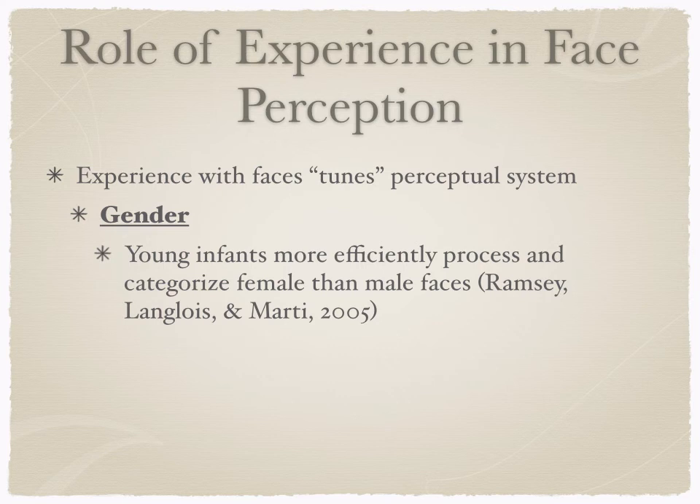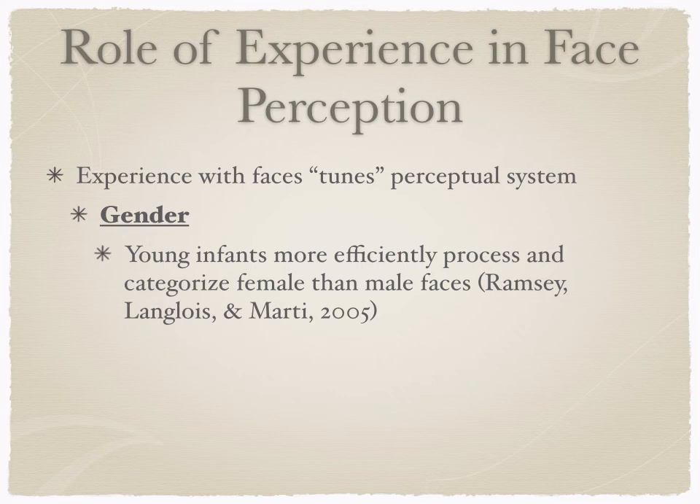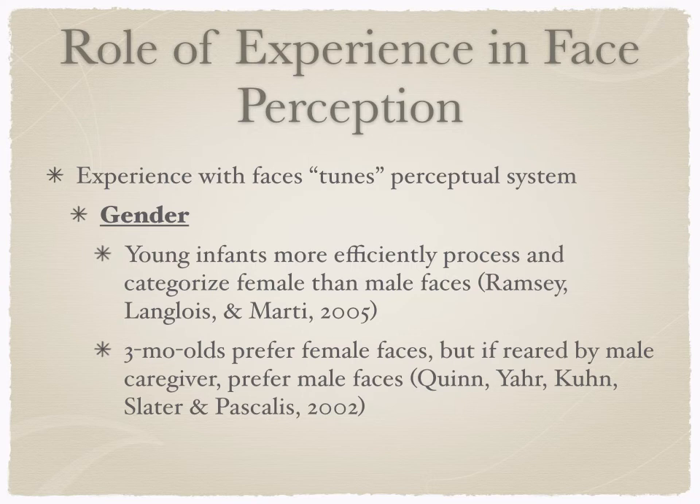We see this experience tuning the perceptual system in terms of gender as well. Young infants more effectively and efficiently process female faces than male faces, and three-month-olds prefer female faces. If you think about the number of faces infants are presented with, they're usually seeing more female faces — a mom and other female family members — and spending more time with females in a female primary caregiver situation, so female faces are easier for them to discriminate.